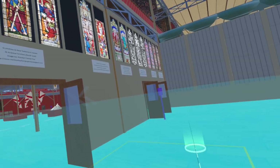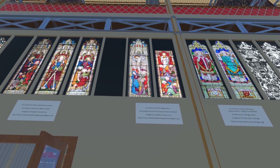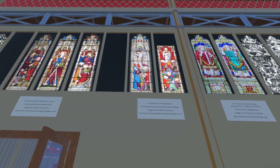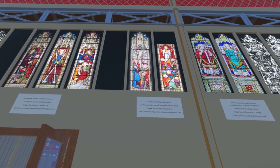Next are images of the crucifixion and transfiguration from the chancel east window of St Andrew Farnham. These are actually mounted one above the other in the church, but there is insufficient room to do so in the space shown in this wall in contemporary illustrations, so we assume they were split as shown here. These images are also by Alastair Carew Cox.